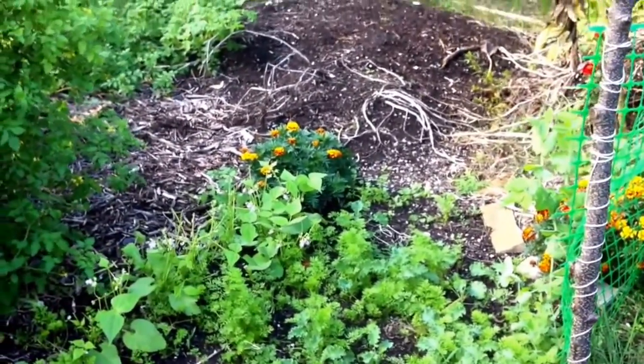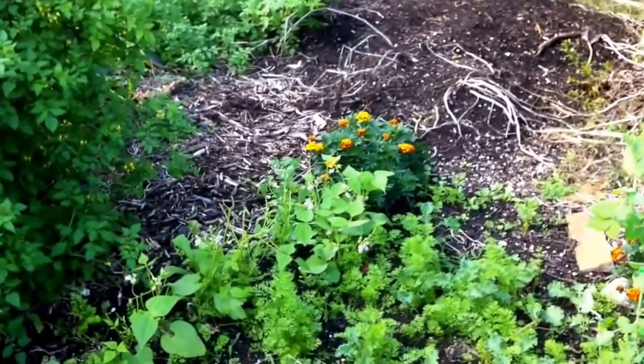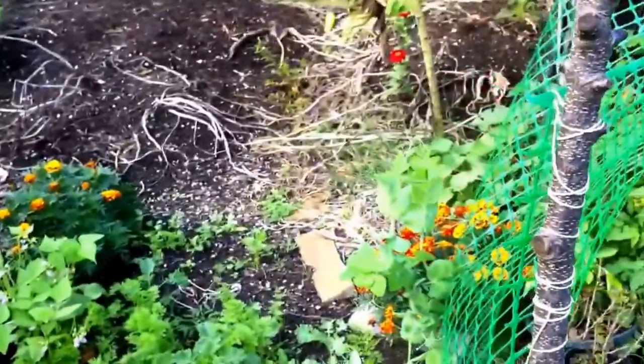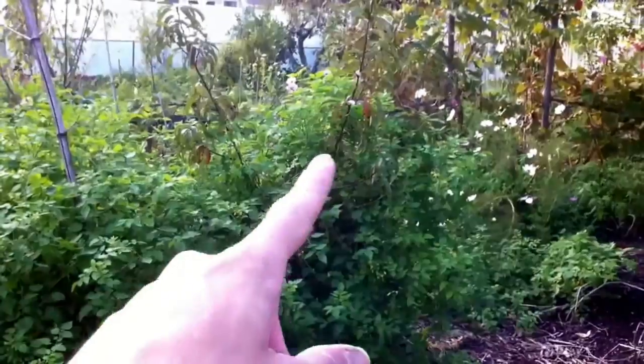Everything that I planted for fall is doing real well now. Some of the beans got eaten by a groundhog. Besides that, the peas are getting bigger and stuff. Carrots and everything. Cherry tomatoes have gone crazy — you can barely even see the peach tree that's in there.